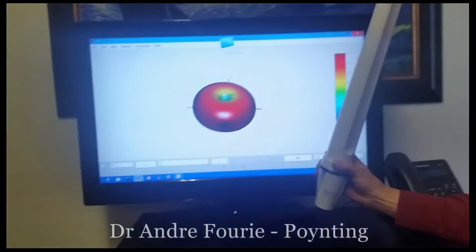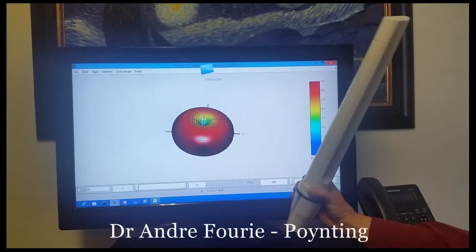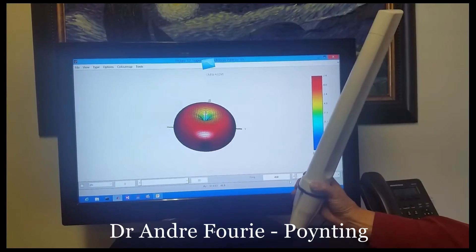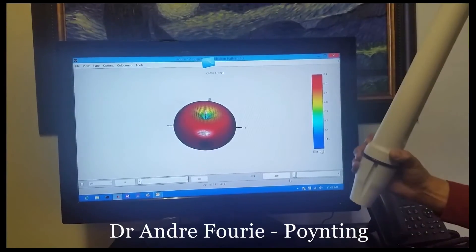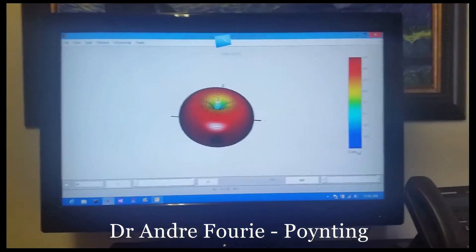This is just looking at the radiation patterns in three dimensions of the 291 marine antenna. The antenna goes from 450 megahertz to 2.7 gigahertz. If you look at the screen pattern, the antenna would be in that orientation, the null towards the top, and that beautiful omnidirectional characteristic all around the boat. That's at 450 megahertz, one of the new bands.